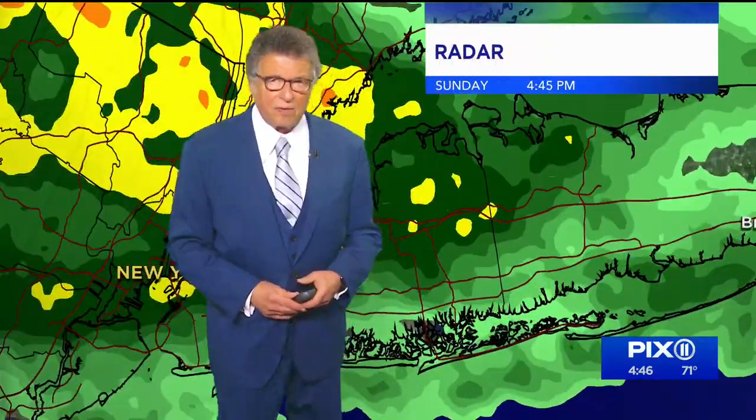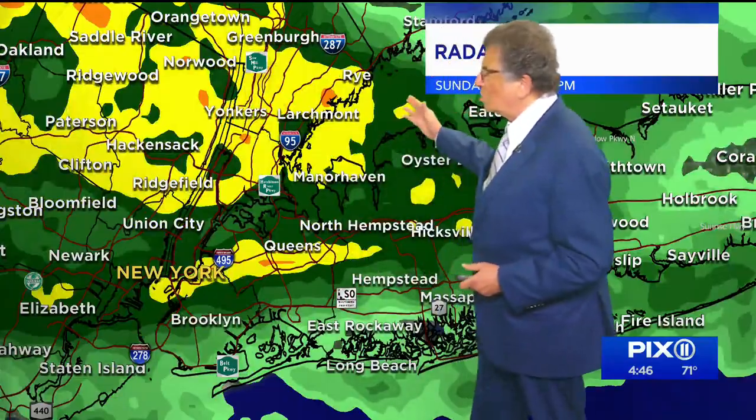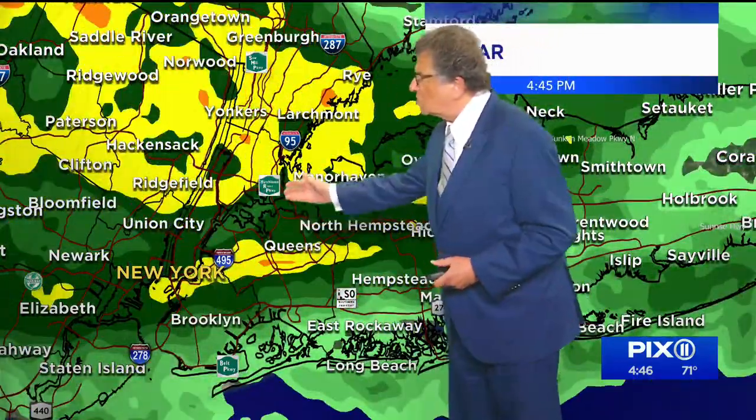There will be areas that get upwards of 10 inches of rain. Mike Leona in, Stacy in, Mike on the computer. The radar is showing again — Yonkers, Larchmont, Moraybon, you can see Richfield, you see Union City.